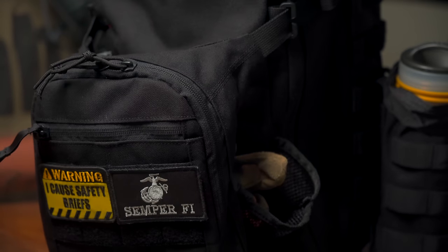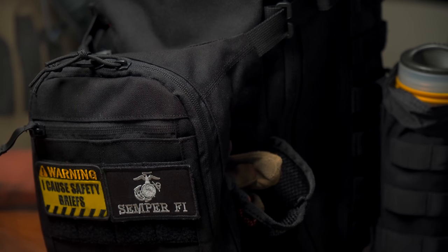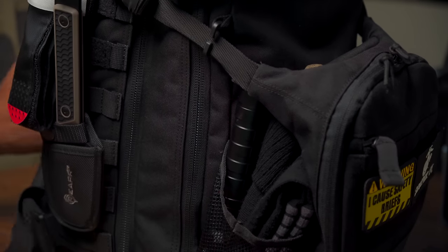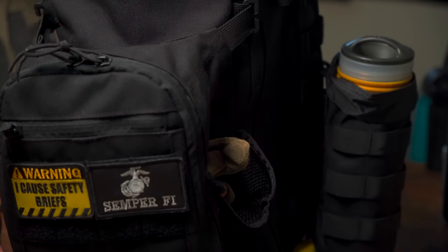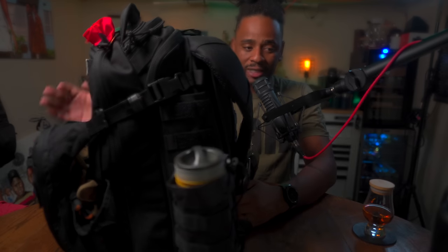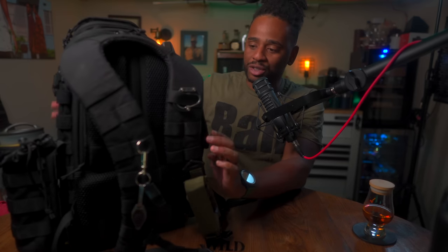I bring you my get home bag. This is the 5.11 Tactical All Hazards Nitro Backpack. It's 21-liter capacity. It comes in three colors: this black color, a color called Double Tap which is a gray and black mixed together, and sandstone as well. 5.11 is known for their heavy-duty 1050D nylon. It's really designed for travel patrol, rescue, and long-range tactical use. This bag is about five or six years old — came out around 2015 or 2016. You can also use this for everyday carry; you don't have to limit yourself just to using it as a get home bag.